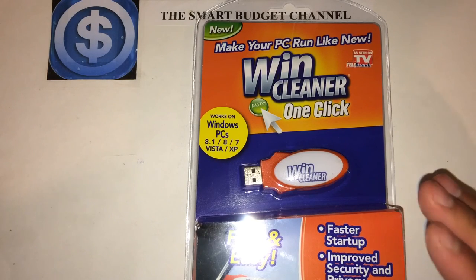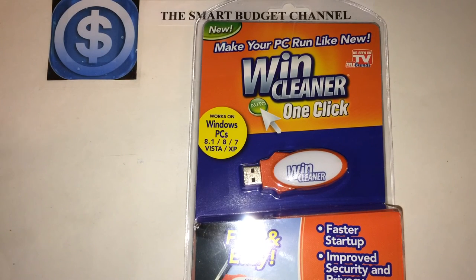The Smart Budget Channel does product reviews that are budget-friendly, covering everything from household items all the way to prepper items. We also do DIY projects, life hacks to save you money, and some personal finance talk. If you're new to the channel, please hit the subscribe button below. For all my returning subscribers, stay smart, stay on budget, and have a great day.